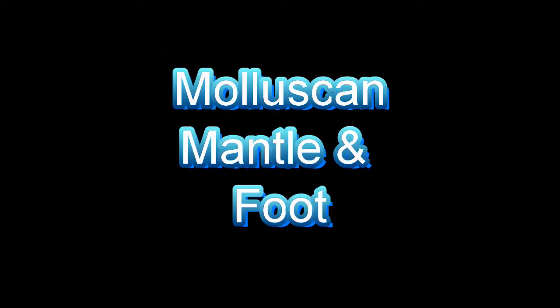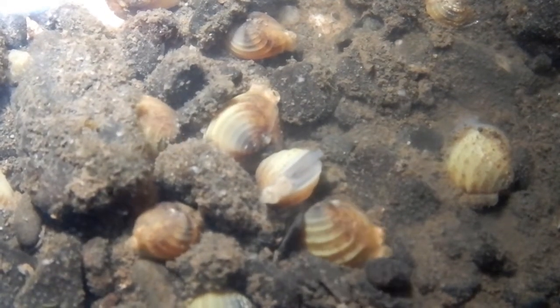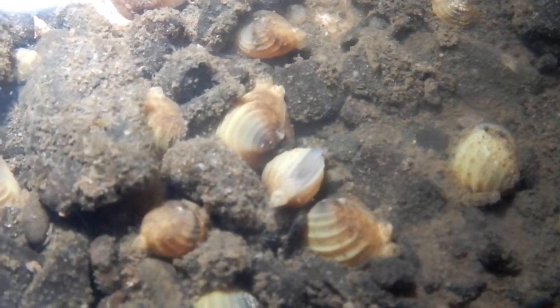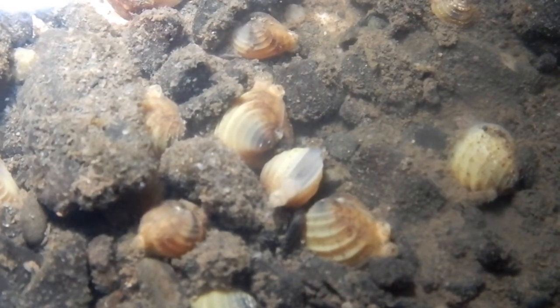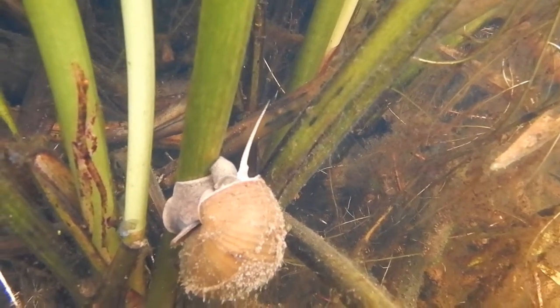Mollusks are one of the most successful groups of animals on the planet, together with arthropods and nematodes, and may be the most successful animals in marine environments. They are quite diverse, but there are features which are generally shared.